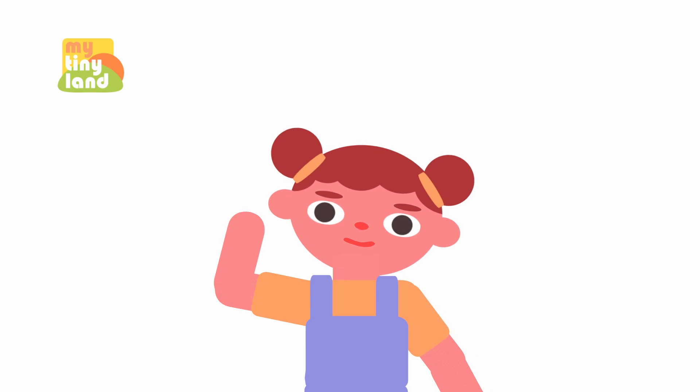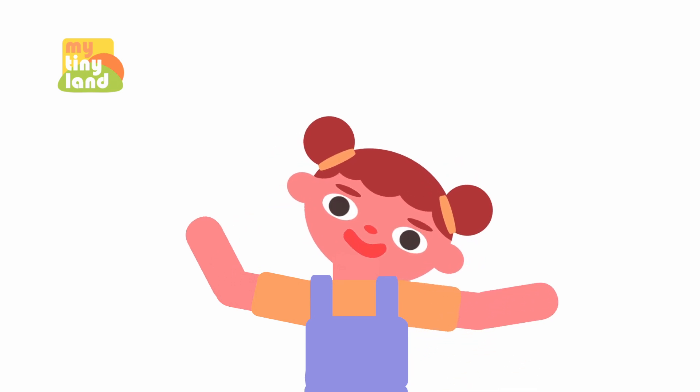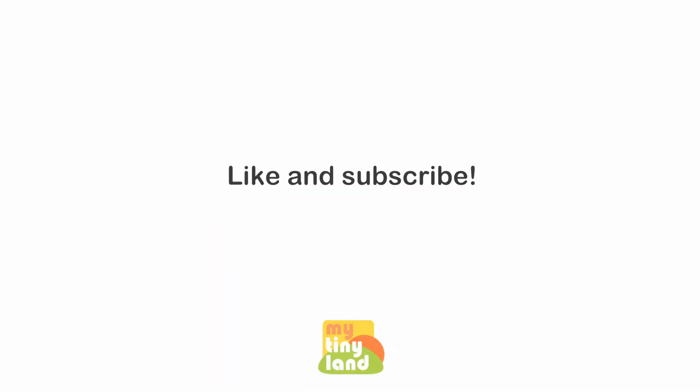We've learned something about the number 8 today! Keep up the good work and I'll see you next time! Goodbye! Bye!